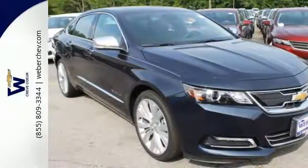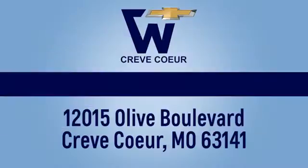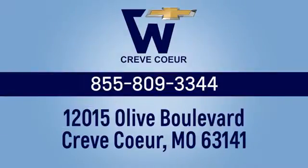Test drive it today. Weber Chevrolet — we're conveniently situated at the I-270 Olive Boulevard exit, easy to get to from anywhere in and around St. Louis, Missouri.